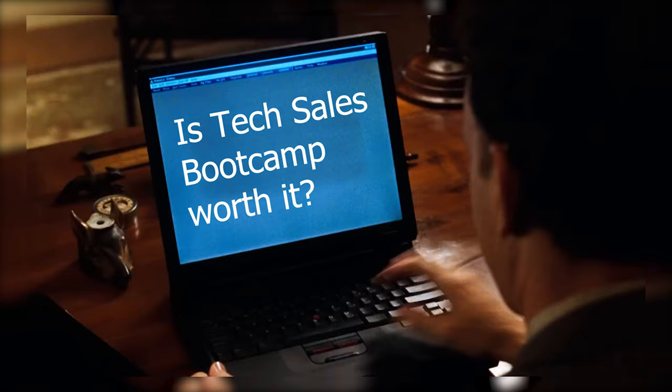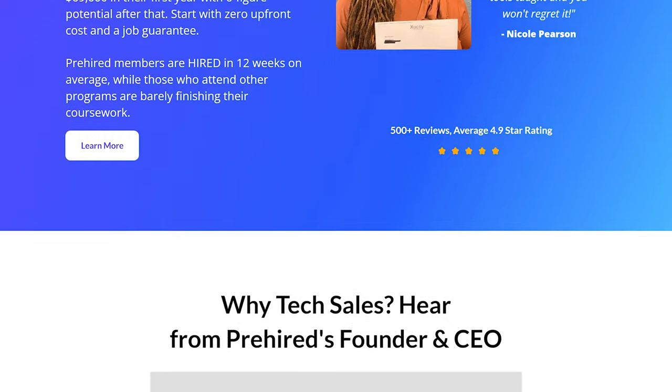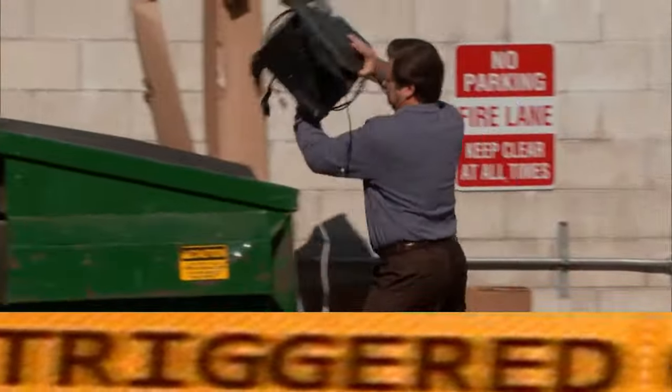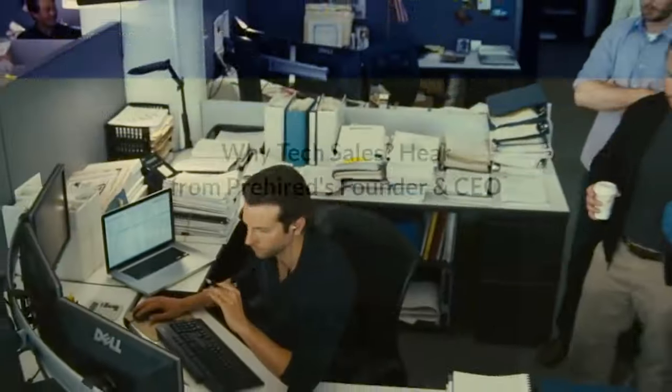One of my viewers sent me an email asking if it's worth it to go to a tech sales bootcamp — specifically Pre-Hired tech sales bootcamp. The first thing I asked was how much it costs, and they said it's probably going to cost about $30,000. That's a lot of money, and I was honestly so triggered by this email that I decided to make a video about it. If a bootcamp is going to charge $30,000, they better be giving the greatest service of all time. So let's look into Pre-Hired and see if it's worth $30,000.